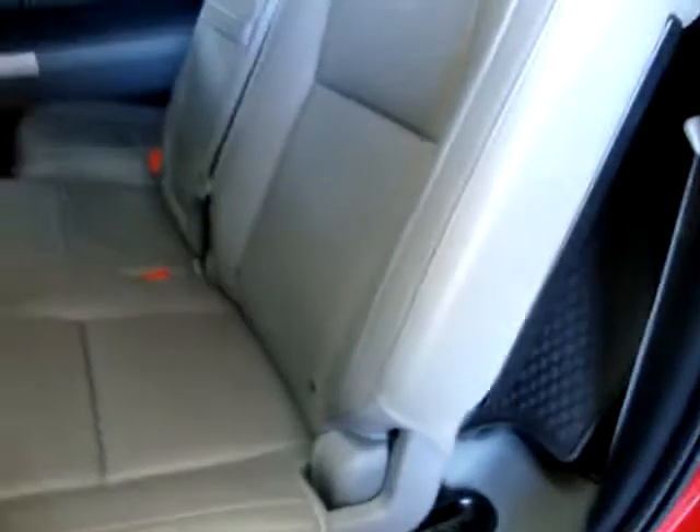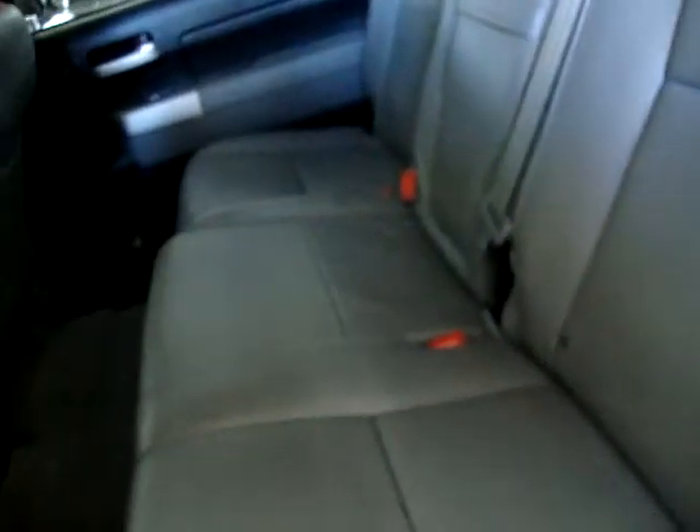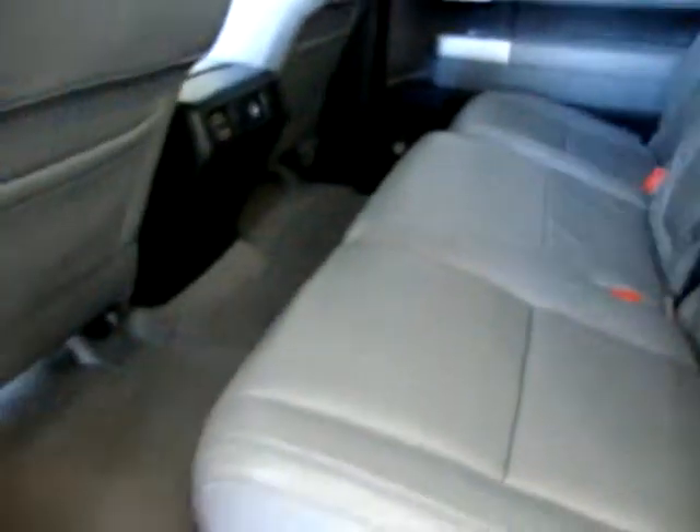These rear seats also slide back and forth, so you can move them and store stuff back there. There are rear AC vents with a power point for a phone charger or a game. The door panel has a cup holder, and a couple more cup holders down below.